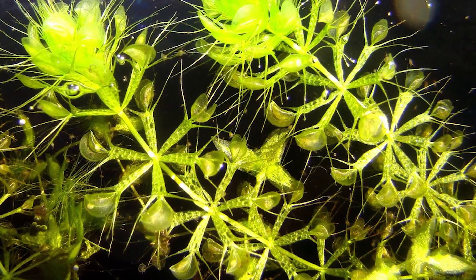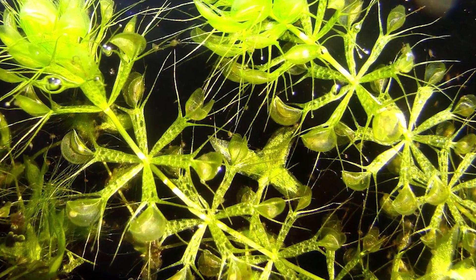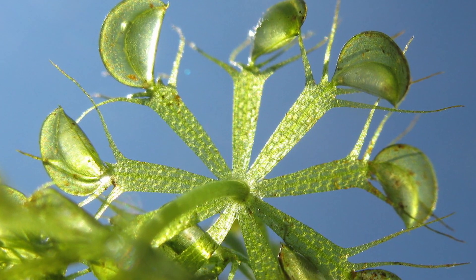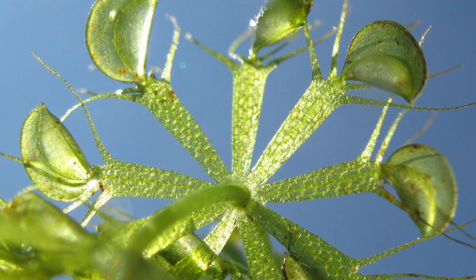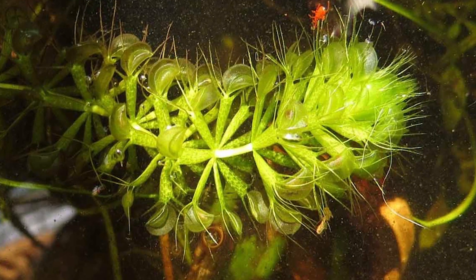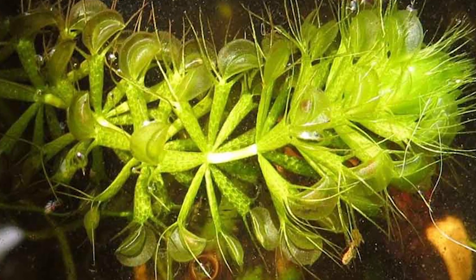Aldrovanda vesiculosa is a rootless, carnivorous plant found in Europe, Africa, Asia, and Australia. It hunts small aquatic invertebrates using a unique snap trap. The trap consists of two lobes that slam shut instantly, leaving the victim no chance of escape.